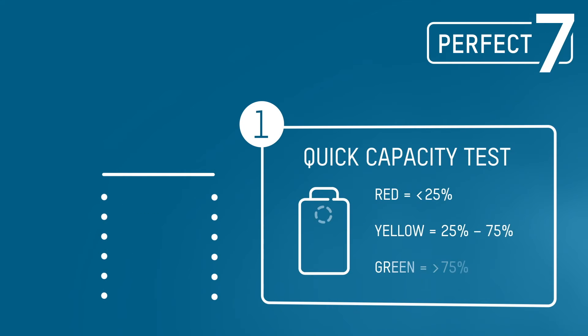The quick capacity test measures the remaining charge of the battery before the charging process begins. An intuitive display shows you the current charge status of the battery.